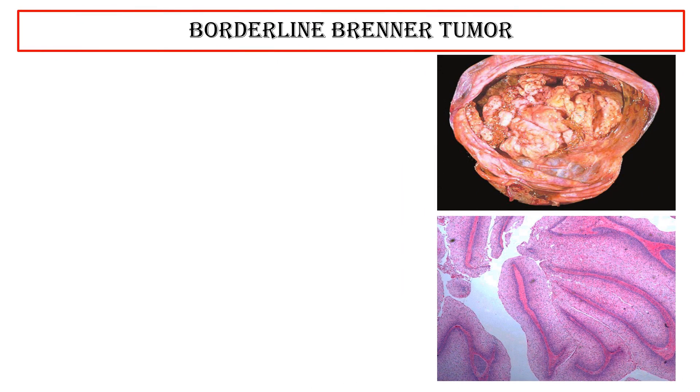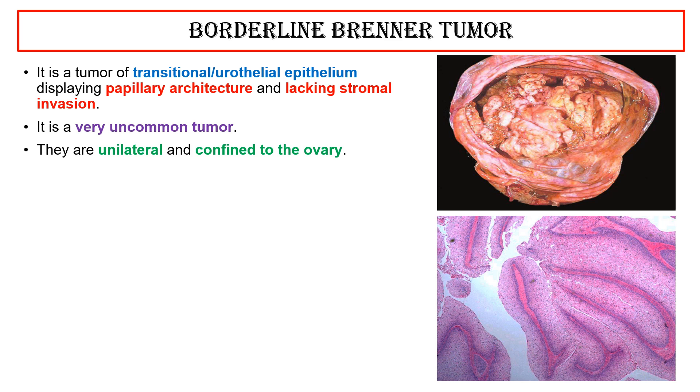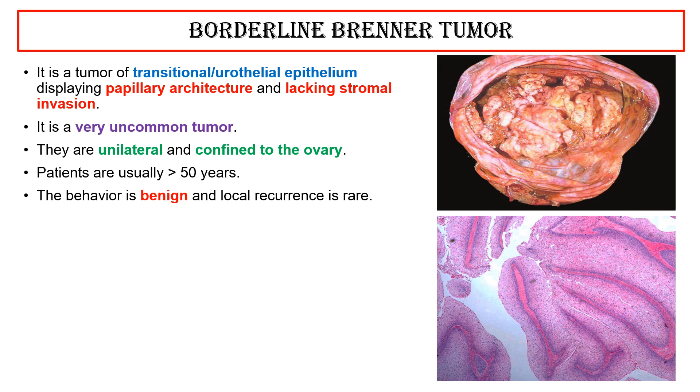Borderline Brenner tumor: it is a very uncommon tumor. They are unilateral and confined to the ovary. Patients are usually more than 50 years. The behavior is benign and local recurrence is rare.